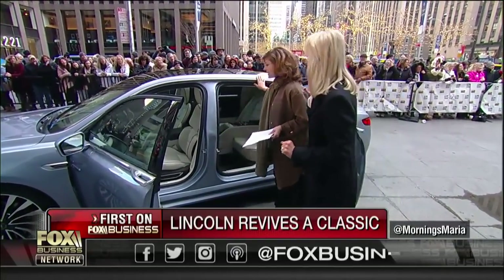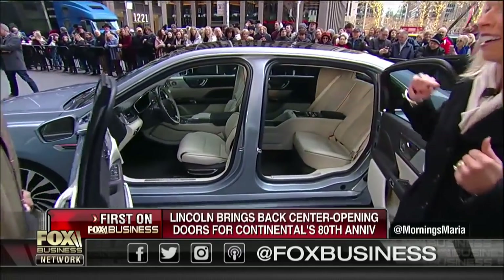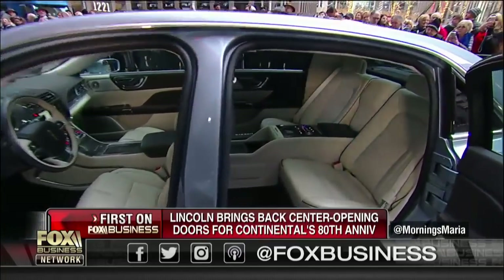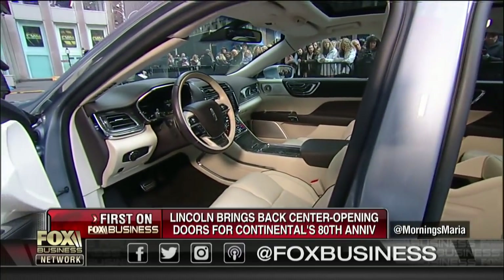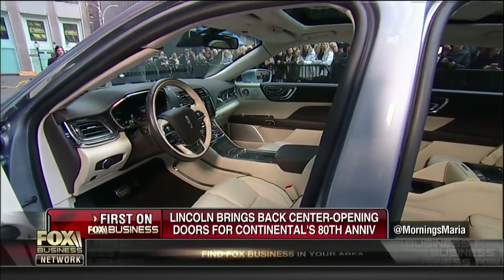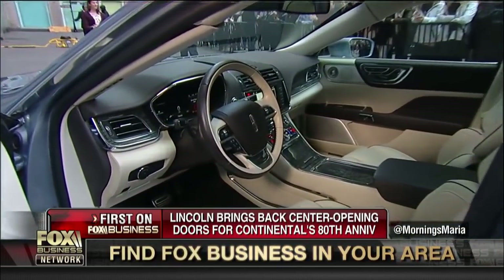Why do they call this the suicide doors? That was something that became popular back in the day. We like to call it the center opening doors. I like the way the doors open — that's cool. It's a 90 degree turn, so lots of ingress room. And you can see the beautiful interior of this vehicle.